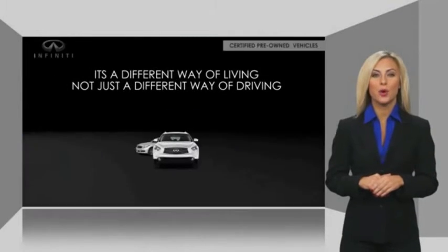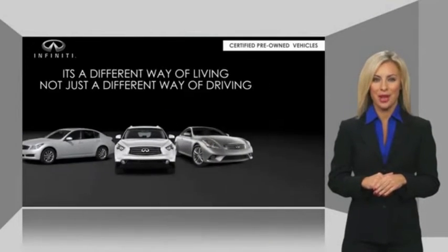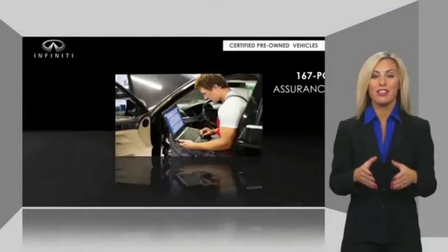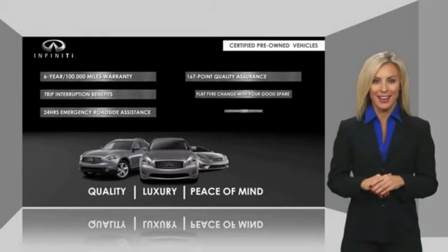Infiniti Q50 maintains exclusive requirements for our certified pre-owned vehicles. With warranty, roadside assistance, and a thorough inspection, you can have complete peace of mind.